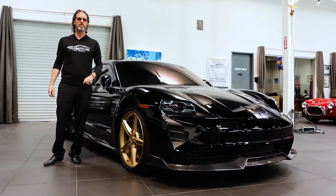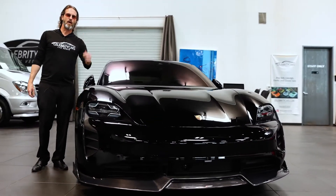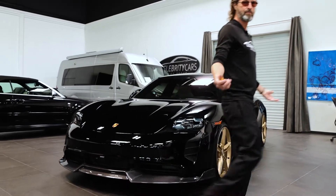You ever gone zero to 60 in two seconds? Not you drag racers — on the street, zero to 60 in two seconds. Two. It's nuts.